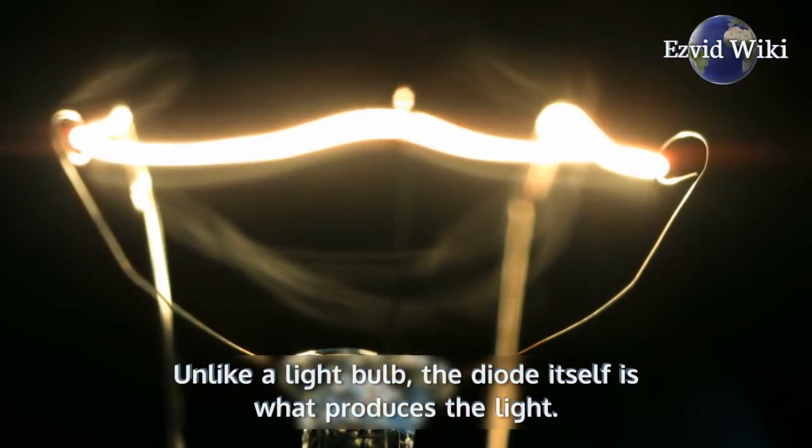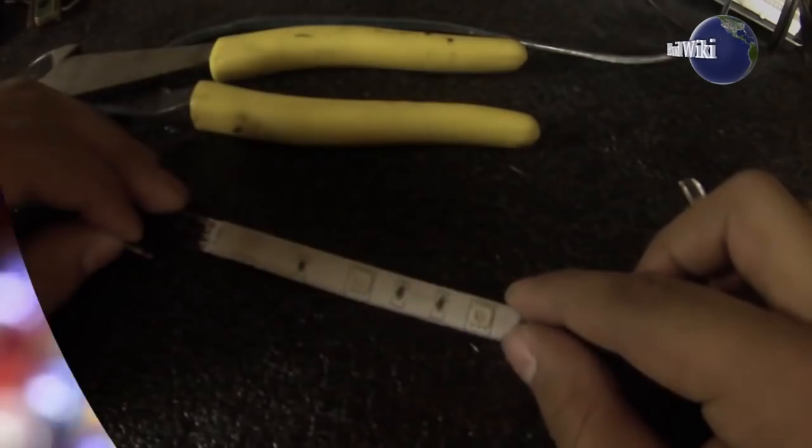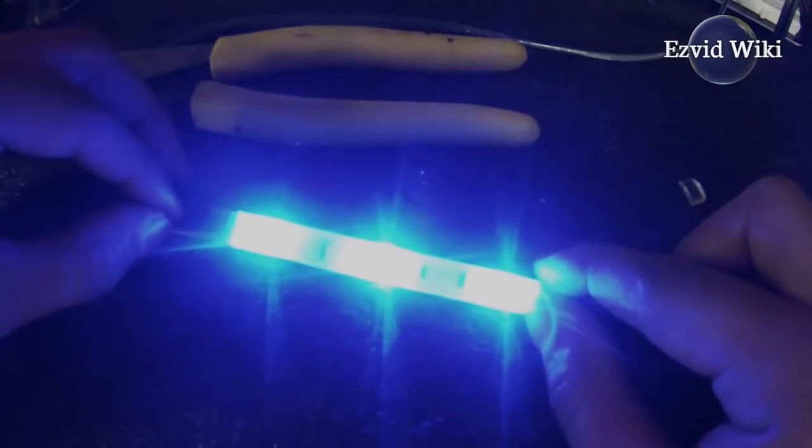Unlike a light bulb, the diode itself is what produces the light. This allows them to be quite small. They are also characterized by low energy consumption, durability, and the fast speed with which they can turn on and off.